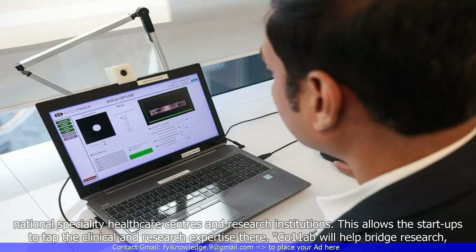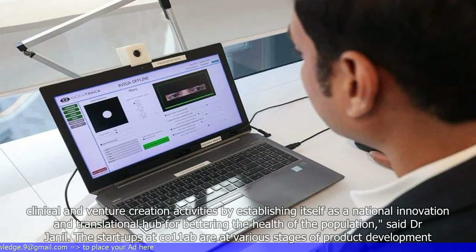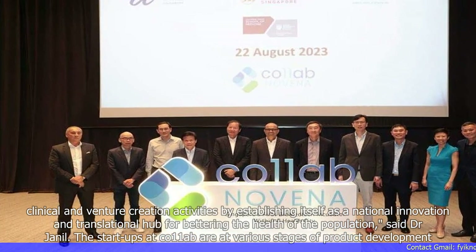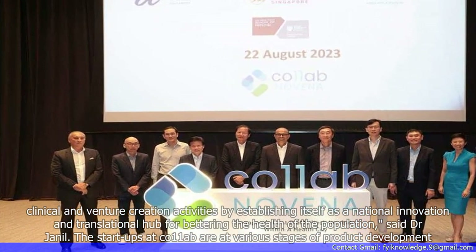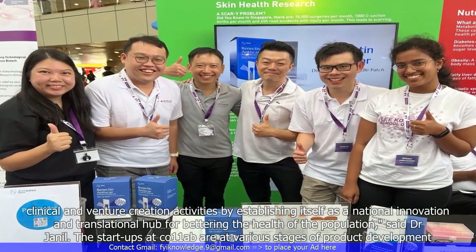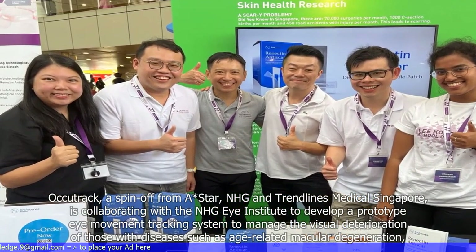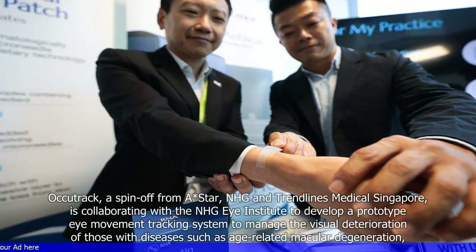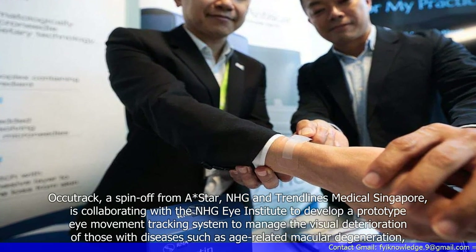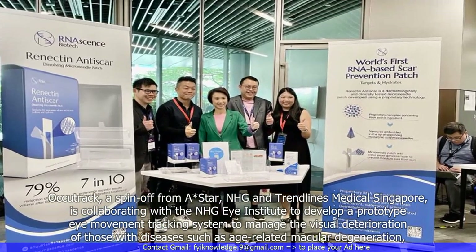Co11ab Novena will help bridge research, clinical, and venture creation activities by establishing itself as a national innovation and translational hub for bettering the health of the population. The startups at Co11ab are at various stages of product development. OcuTrack, a spin-off from A*STAR, NHG, and Trendlines Medical Singapore, is collaborating with the NHG Eye Institute to develop a prototype eye movement tracking system to manage the visual deterioration of those with diseases such as age-related macular degeneration.